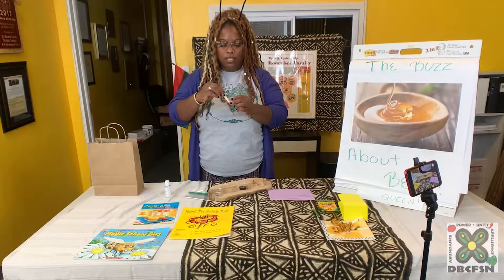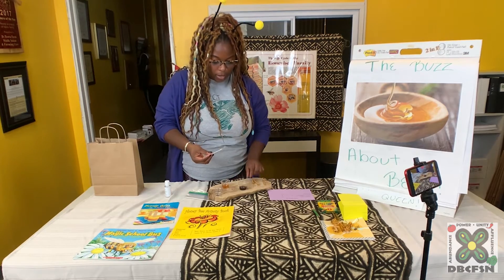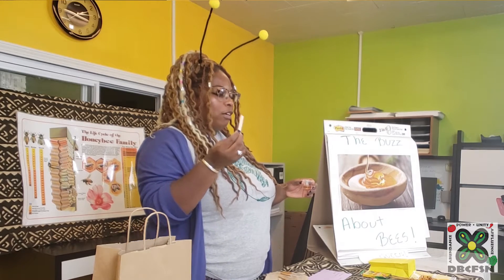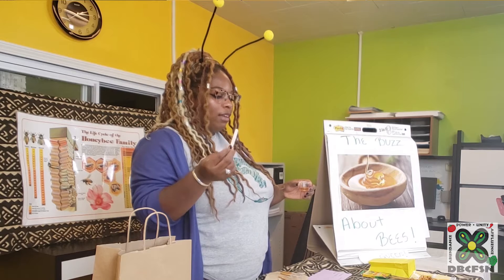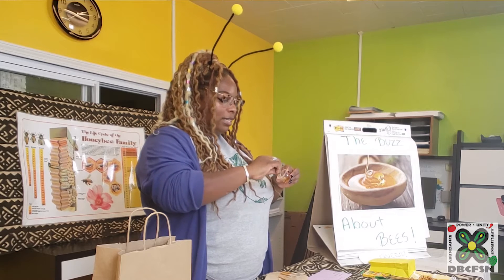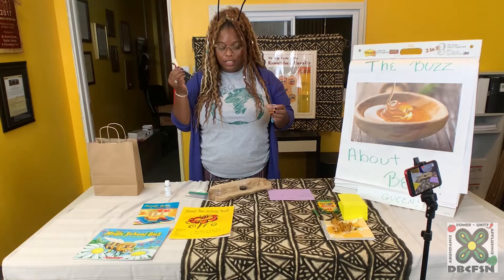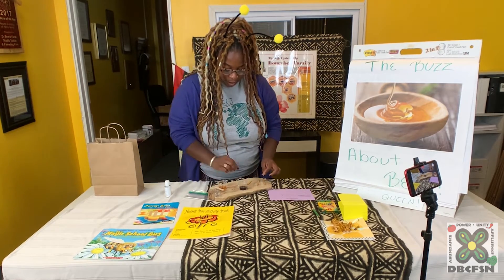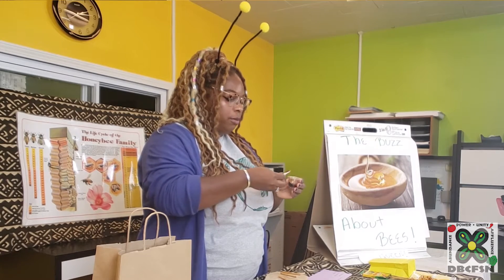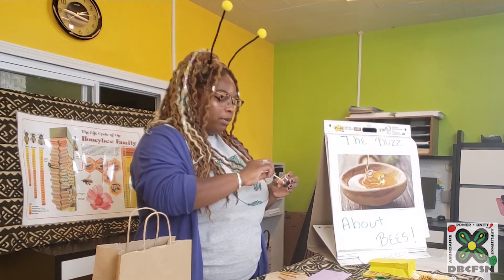Let's taste the light one first. We can either use our stick or our pretzel stick. You really want to just let it hit the roof of your mouth, swirl it around, and get a second taste if you need to. Honey is so good! Okay, and now we're going to taste the darker honey — it doesn't really matter which order you do this in. That's really good, but really different.